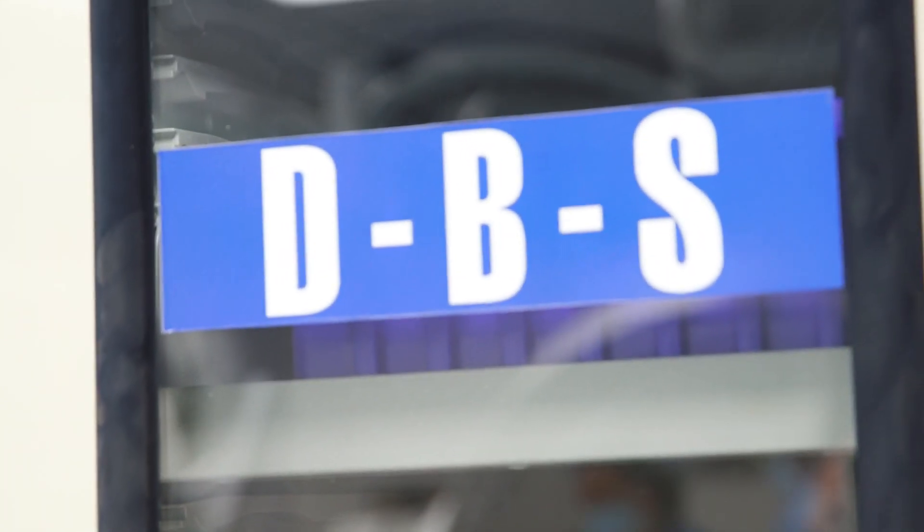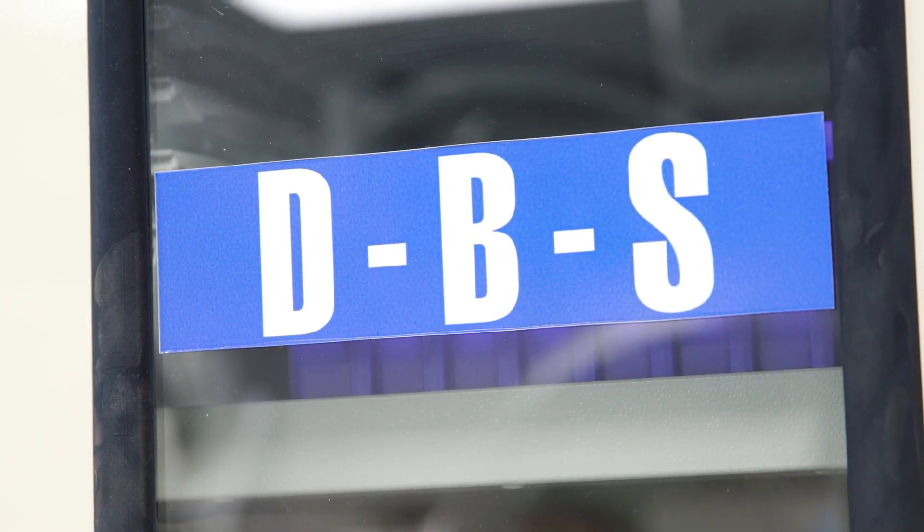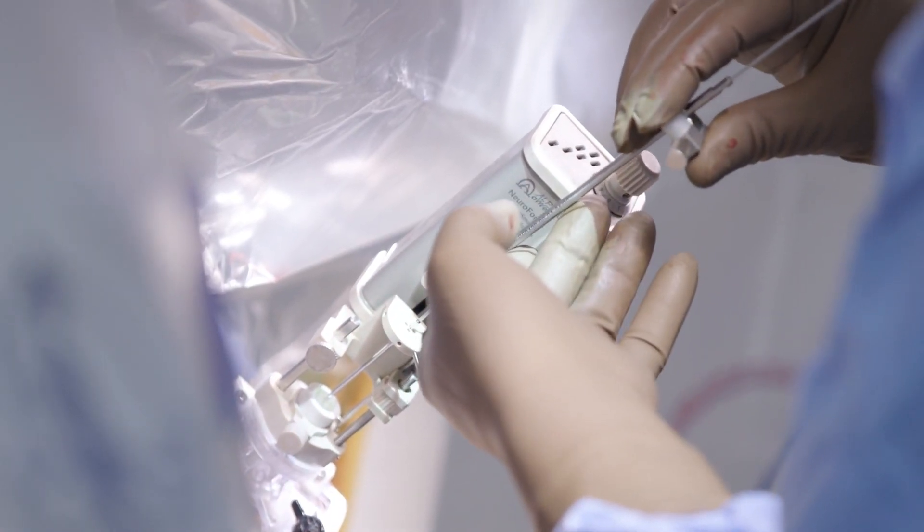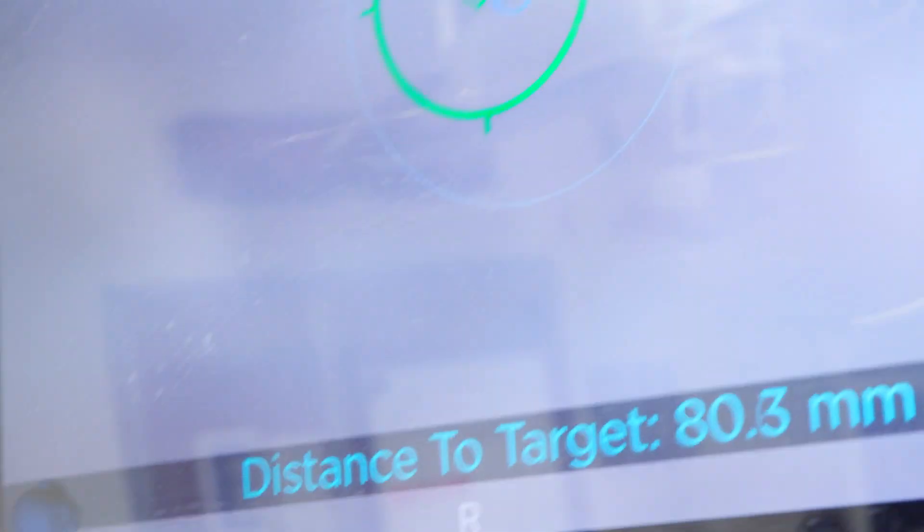The surgery is called DBS, or deep brain stimulation. It is a surgical procedure done in the operating room in which a small flexible wire is placed into a particular part of the brain that controls the tremor.